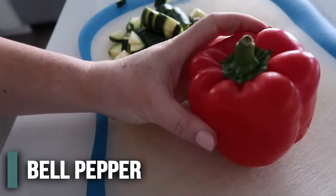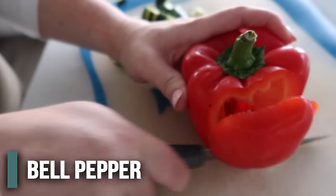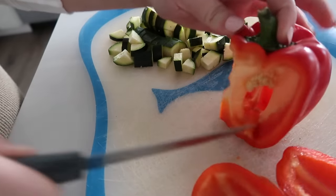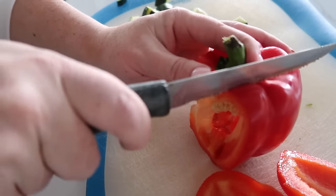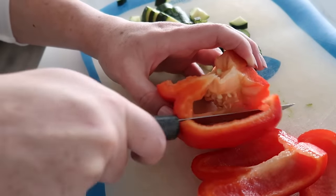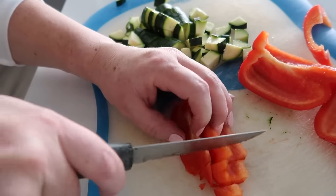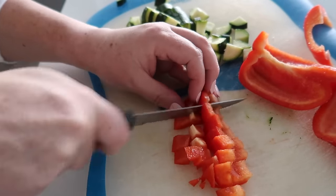Next step is the red pepper. My secret with the red pepper is to cut down the sides. My mom always used to try and cut out the pit and we'd get seeds everywhere, but if you do it this way there are no seeds. Then like the zucchini, we just want small little pieces because you don't want big chunks of red pepper.